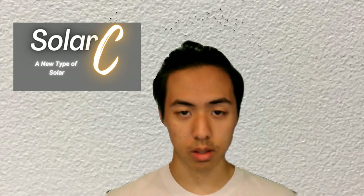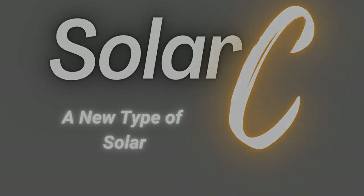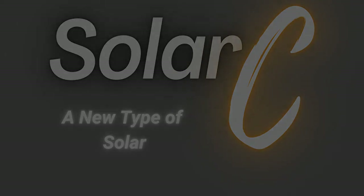Here at SolarC, it is our mission to make our panels accessible for everyone, so they can have renewable and reliable energy sources no matter where or how they live. SolarC — here to meet your energy needs. Thank you.